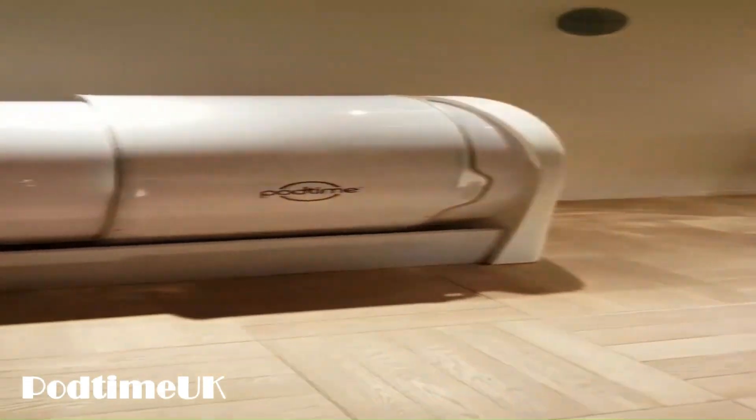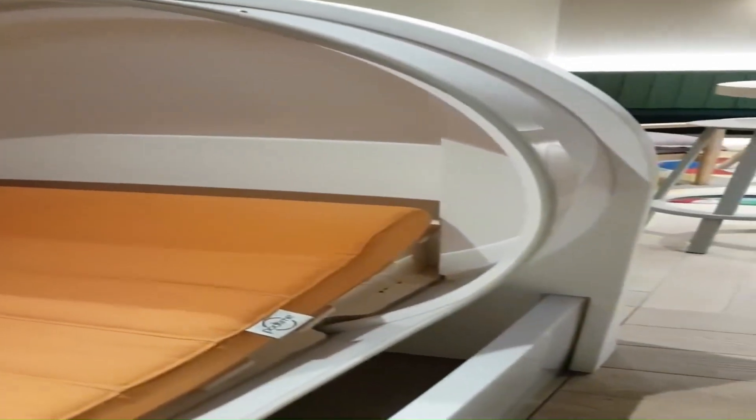Uses of PodTime Capsule Beds — Nap Rooms: They can be used as nap rooms in offices, schools, or other public spaces. Hotel Rooms offer a unique and luxurious experience for guests. Home Use: Individuals can also purchase PodTime Capsule Beds for their homes to create a private and relaxing retreat.